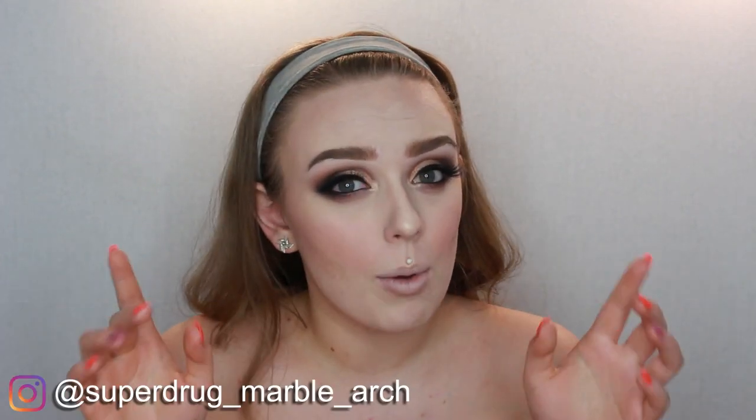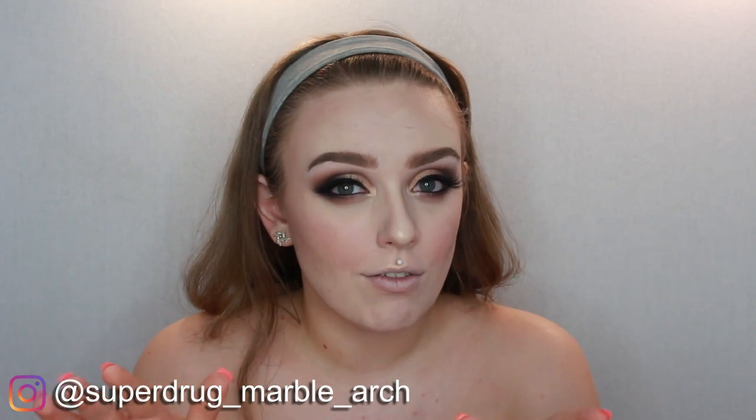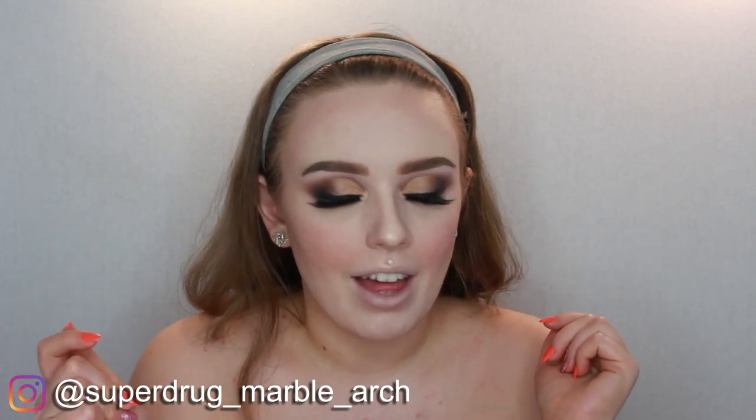Superdrug have started doing a page on Instagram for each of their individual stores. I messaged the Marble Arch store, which I think is their flagship store, quite early on Friday morning, and they got back to me right away and they had the collection. So I went in after work to pick up just the lipsticks.